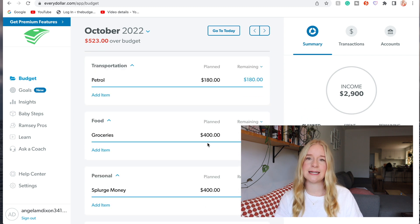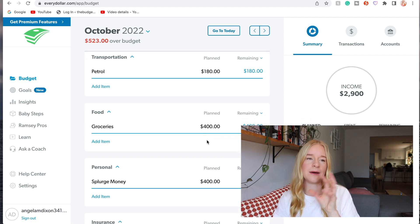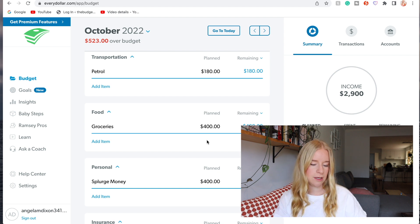Alright, let's get back into the budget. Groceries is staying at $400 - that covers cat food, litter, and all that sort of stuff. Lewis also puts $400 into the same account so we have $800 for groceries for the month.